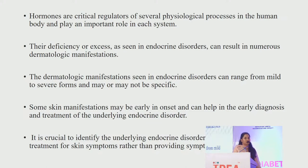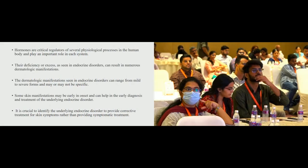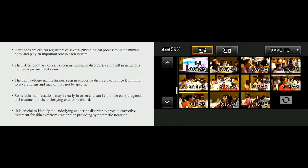Some of these can occur early in onset and help in early diagnosis and treatment of the underlying disorder. It is crucial to identify these underlying endocrine disorders to provide the corrective treatment for skin symptoms rather than providing symptomatic treatment.